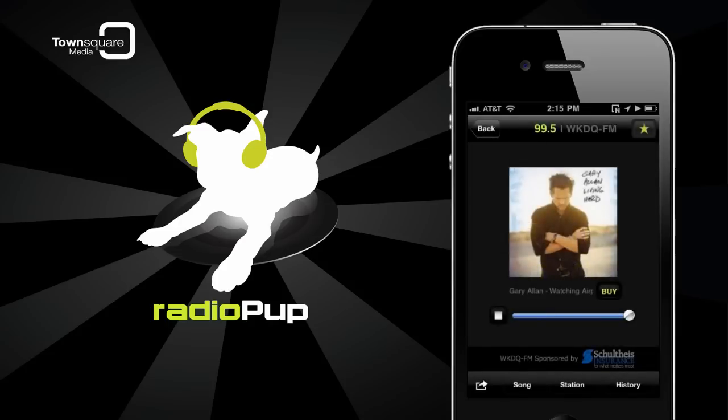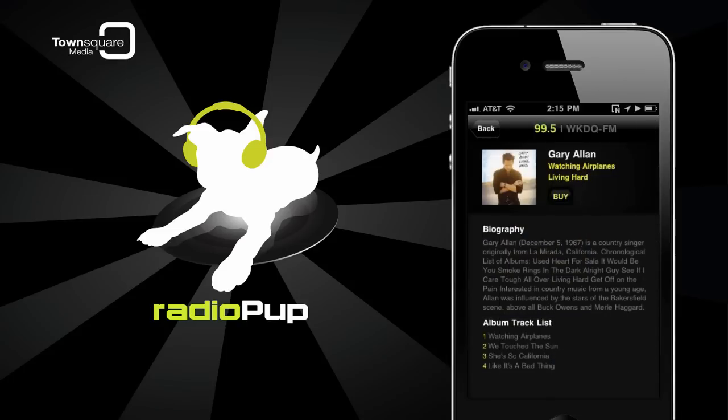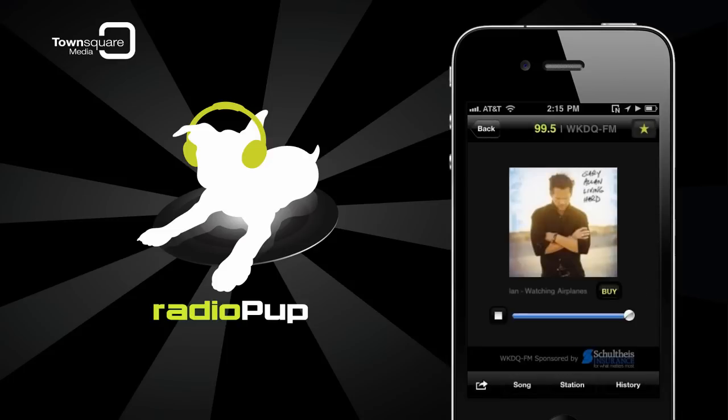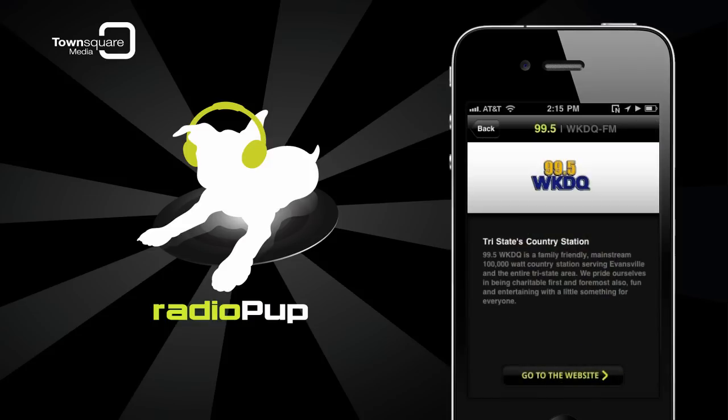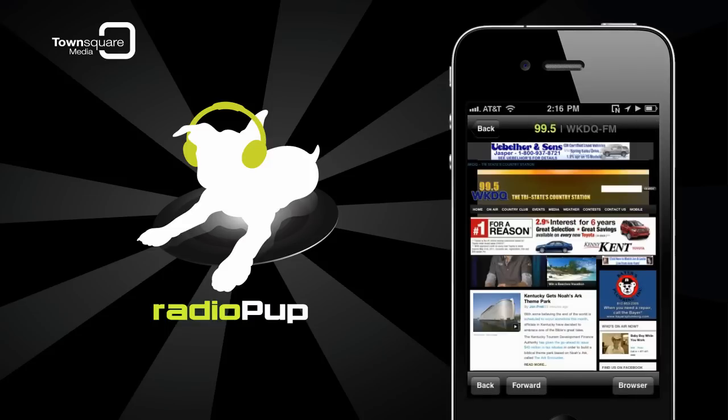When a song is playing, tap the Song icon in the bottom menu to get info about the artist or group and even a track listing of other songs on the album. Looking for more information about the station? Tap the Station icon in the bottom menu. You can also tap Go to the Website to visit the station's website.